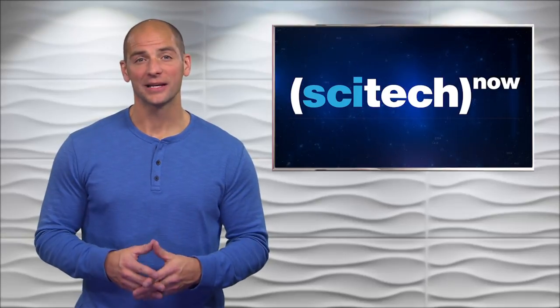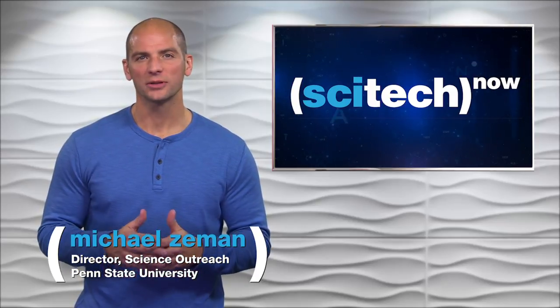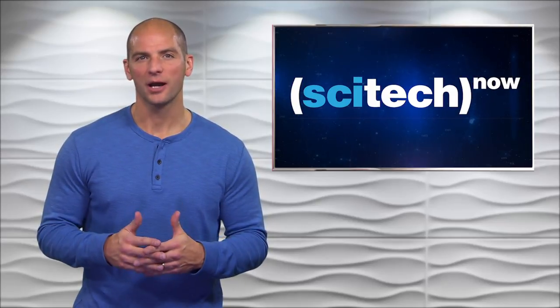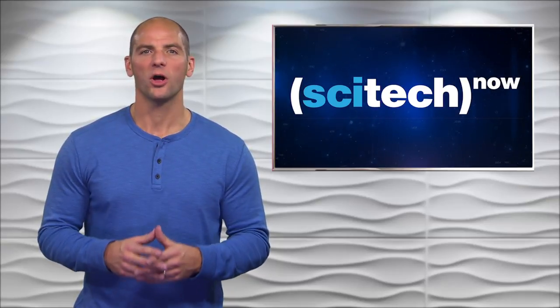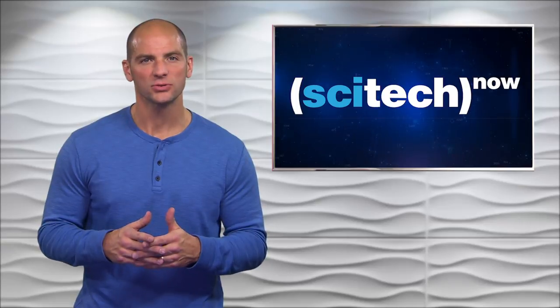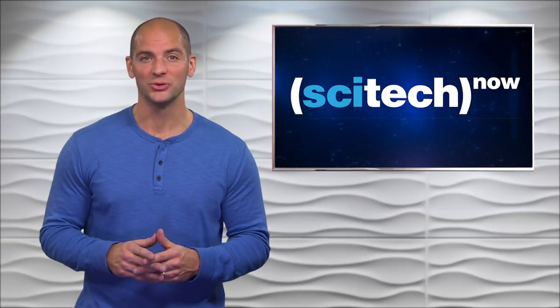Hi, I'm Mike Zeman. Thanks for watching SciTech Now. Scientists at Penn State are trying to unlock the true potential of some common elements, but to do it they need to work at the atomic level. Producer Bill Hallman shows us how some very advanced tools are helping advance the research into what is known as 2D materials.